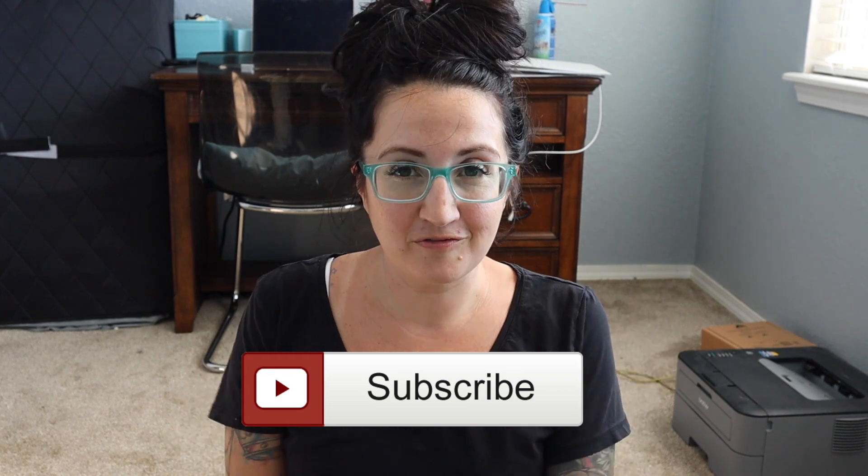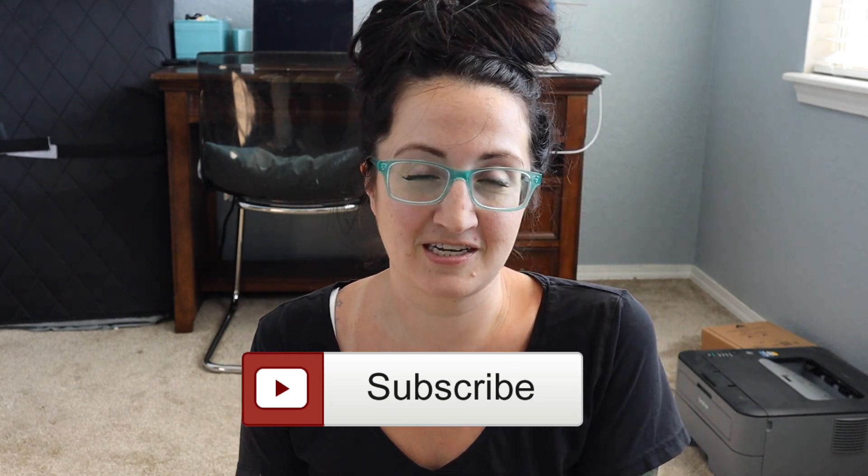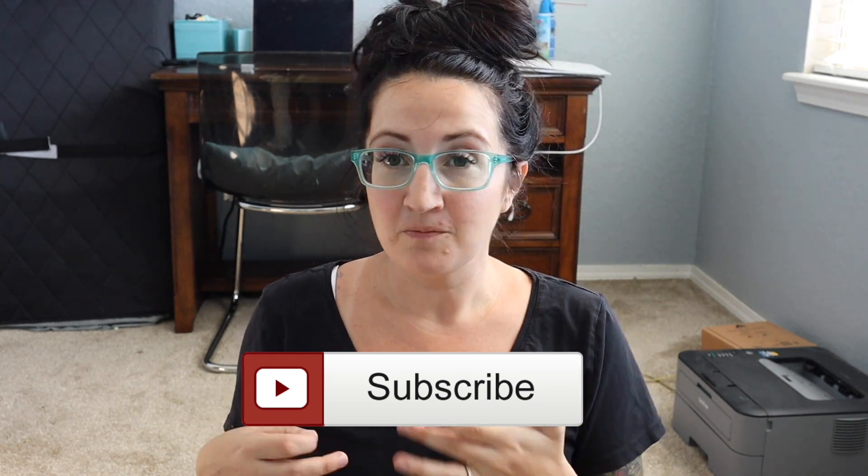Hey everyone, it's Amy. Welcome back to my channel, and if you're here for the first time, welcome! I am a travel agent and a travel blogger. Here on this channel I share some of my favorite destinations, the best travel tips and tricks, as well as a little bit about the business of travel and what it's like to work from home. If any of those things interest you, make sure to subscribe and ring the notification bell.